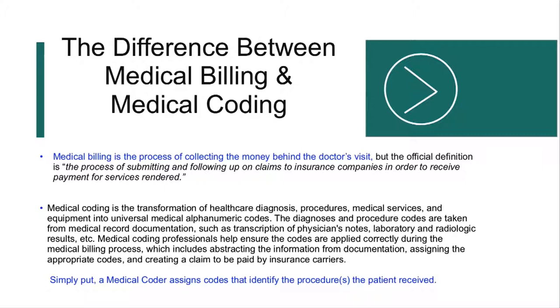The diagnosis and procedure codes are taken from medical record documentation, such as transcription of physician notes, laboratory and radiological results, etc. A medical coder assigns codes that identify what procedure the patient received, helps ensure the codes are applied correctly during the medical billing process, which includes abstracting the information from documentation, assigning the appropriate codes, and creating a claim to be paid by insurance carriers. While coding and billing are different, sometimes the position of a medical biller and coder may include both tasks.